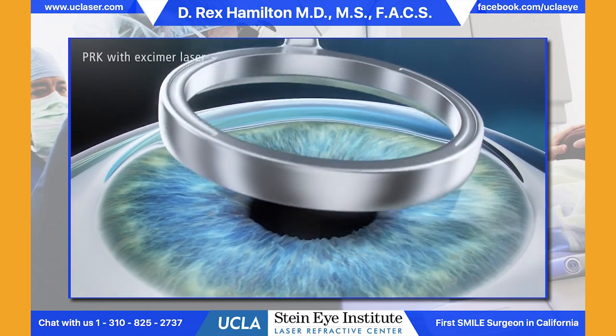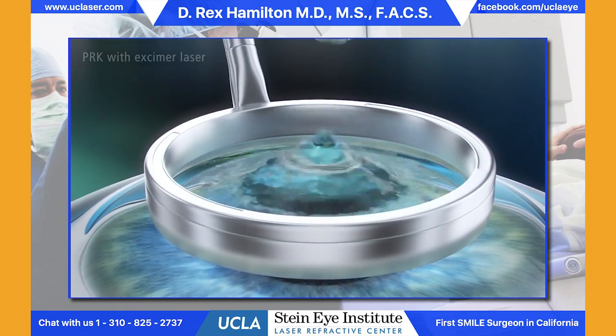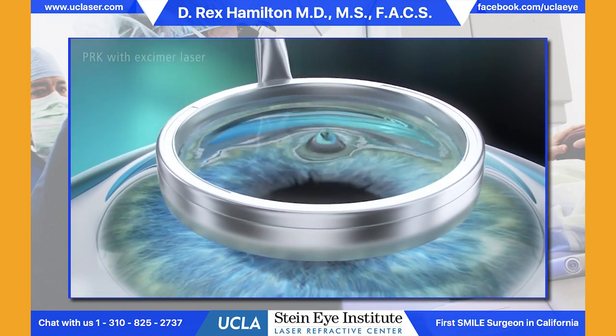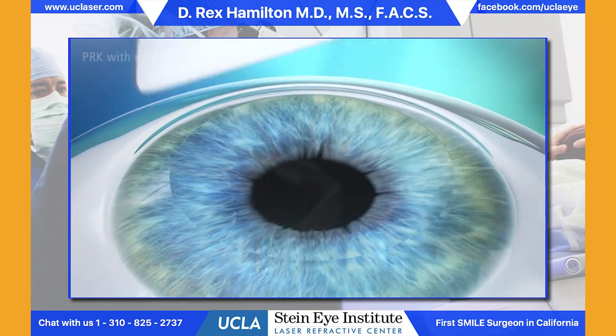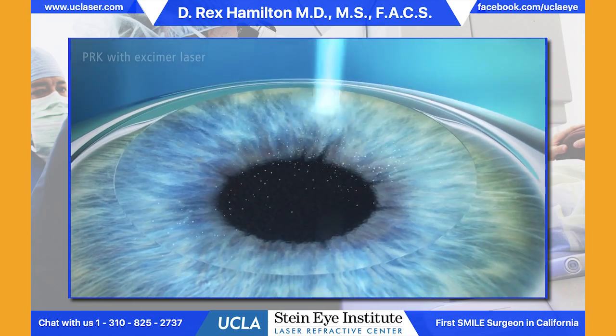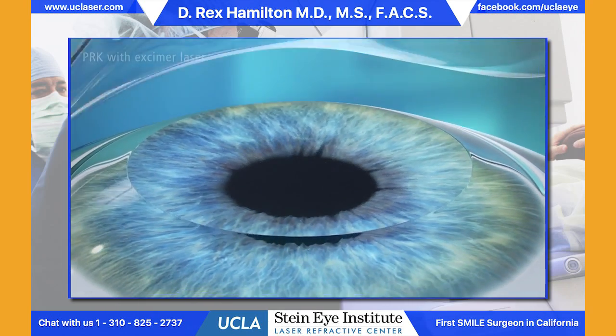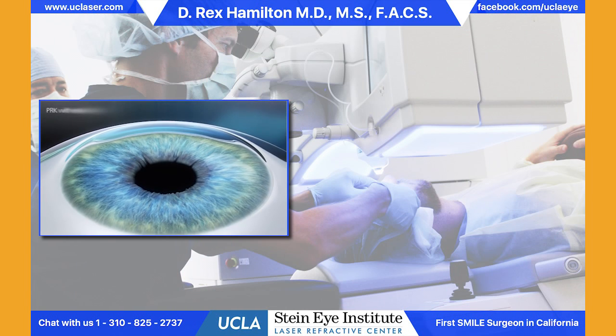The PRK procedure involves removing the surface layer of cells, which are like skin cells, from the cornea. That's followed by the laser to do the reshaping, which is customized to your correction. Then a contact lens is placed on the eye. The total procedure takes about 15 minutes to do both eyes.